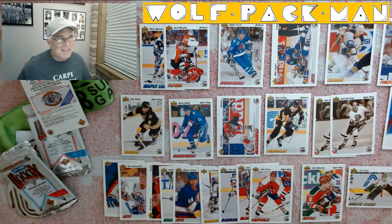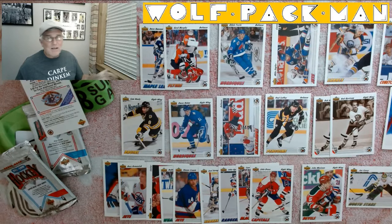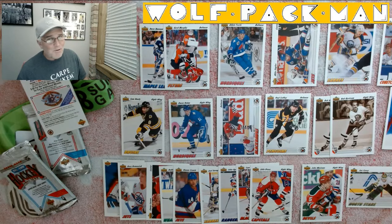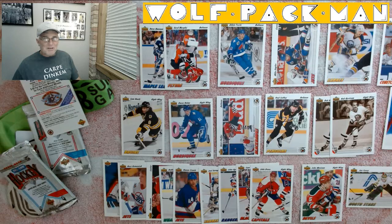All right, thanks for joining me. That was 1991-92 Upper Deck Hockey Series 1 and their High Series, Series 2. Go play pickleball — if you're looking for something to do, I recommend pickleball. It's awesome. Carpe dinkum — that means seize the dink. If you don't know what a dink is, you don't know pickleball. Go do your homework, find out what a dink is. Talk to you guys later.